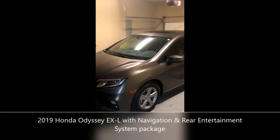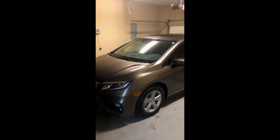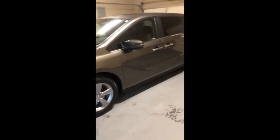This is the 2019 Honda Odyssey EXL with navigation and rear entertainment system package added on to the EXL. The color is Pacifica Blue and inside the leather is called Mocha.